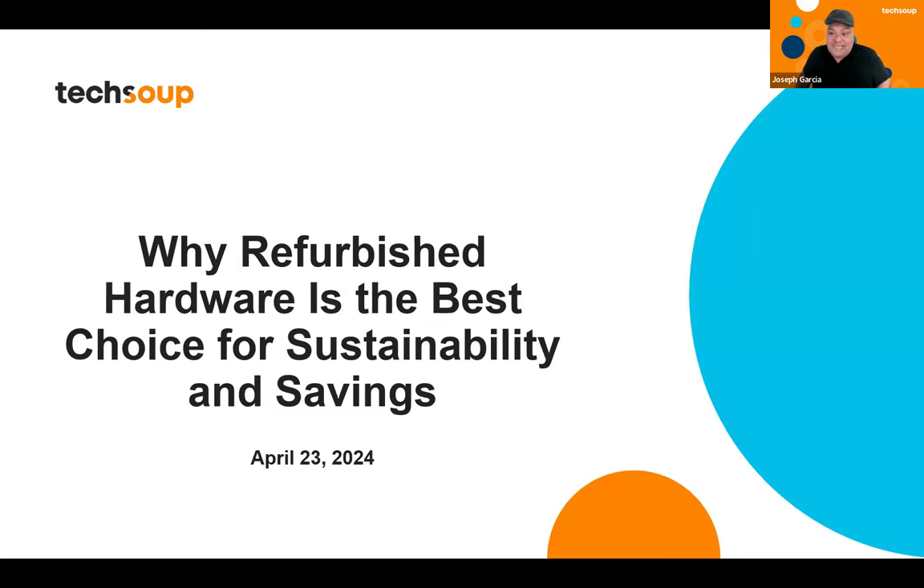My name is Joseph Garcia. I am going to be your host today. I am actually a member of the hardware team, and I manage some of the other programs within our team, like the Mobile Beacon program, the Amazon Ring program, the Amazon Arc program. I've also worked on the Refurbished Hardware team as well, so I definitely understand this language and what Kelly's trying to drive home with our nonprofits. I'm very excited and happy to be here with you all today.